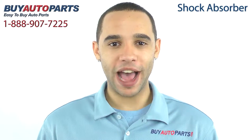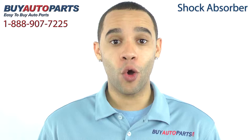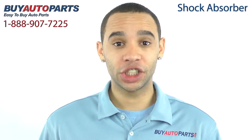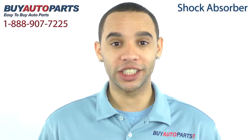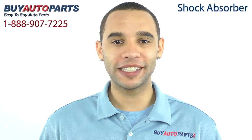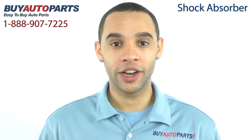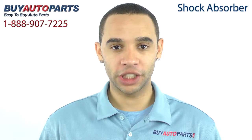Hi, I'm Marcus and thank you for visiting Buy Auto Parts today. It's our goal to make it easy for you to buy auto parts, so I want to tell you a few things about us and the shock absorbers so you can make a confident purchase. Buy Auto Parts has been selling parts for over 25 years. We've been online since 2001 and we're experts when it comes to suspension.